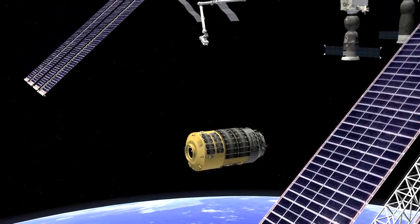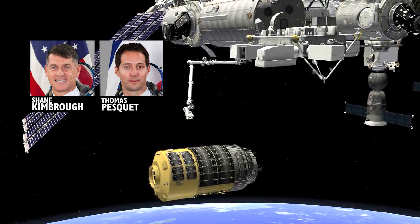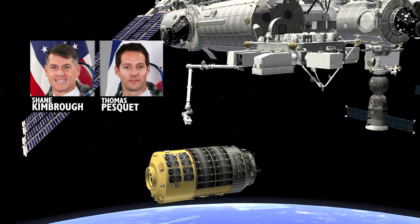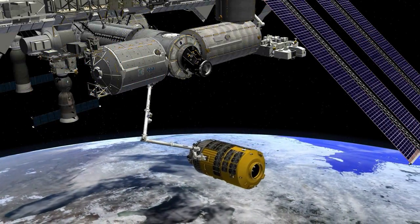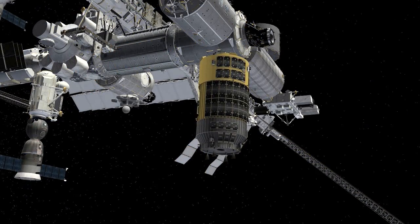HTV is slated to arrive on December 13th, when Shane Kimbrough and Thomas Pesquet will use the station's robotic arm to capture the vehicle, which will then be attached to the station by commands sent to the robotic arm by ground controllers.